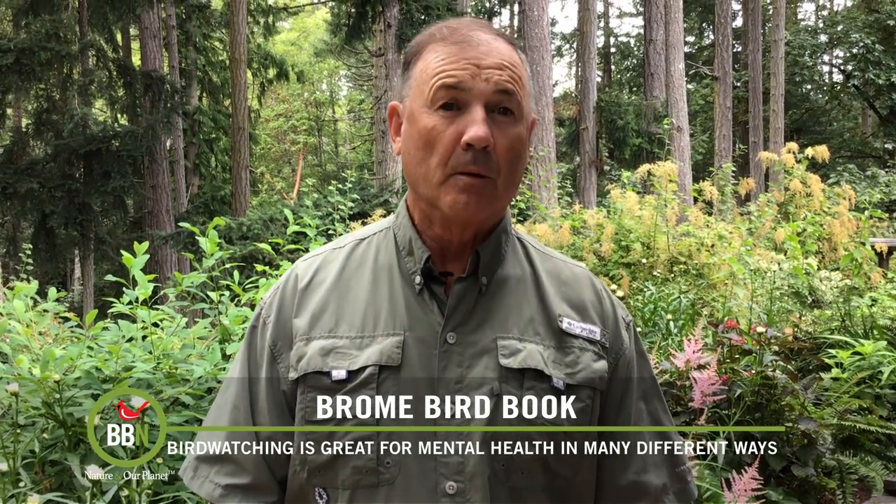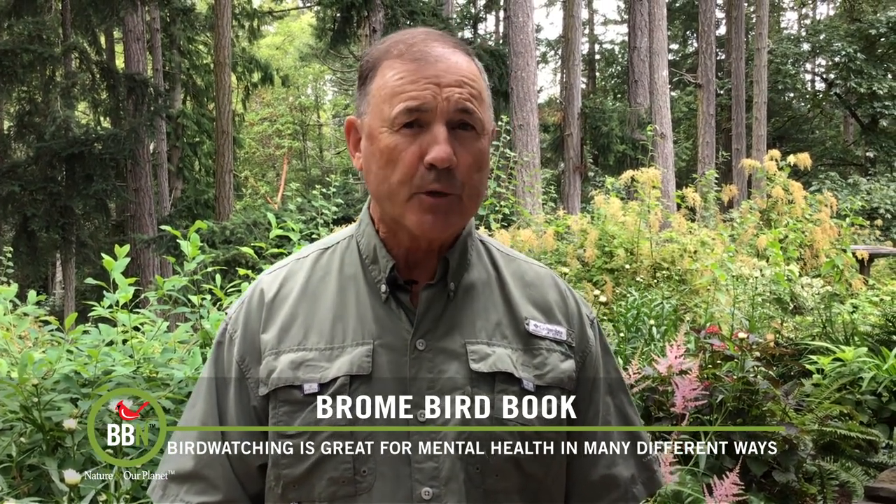The next time someone teases you about being a bird watcher, tell them that you're simply working on your brain health, or more specifically trying to stave off memory loss. Everyone knows that our memory functions tend to decrease with age and can even lead to dementia or worse, Alzheimer's.